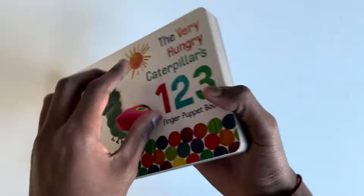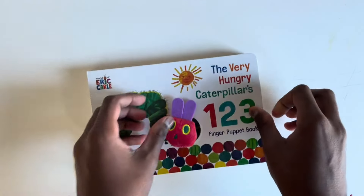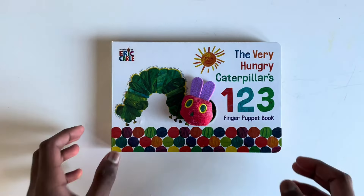And that's it from today's book — The Very Hungry Caterpillar's One Two Three Finger Puppet Book. If you enjoyed today's video, please consider subscribing so we can explore all our amazing book videos together without you missing a single one. See you next time!